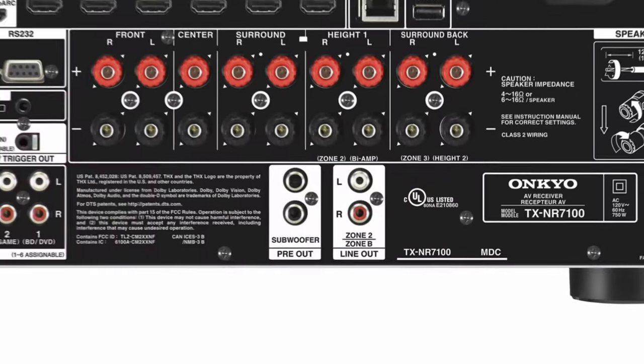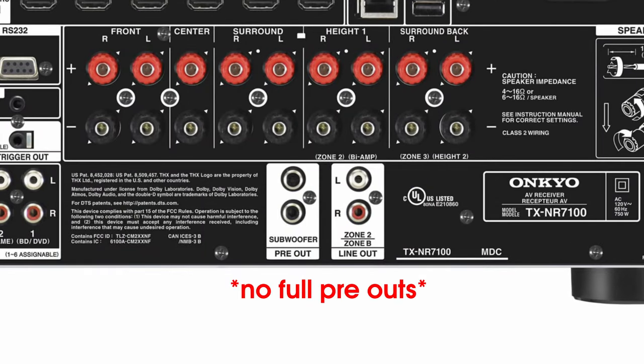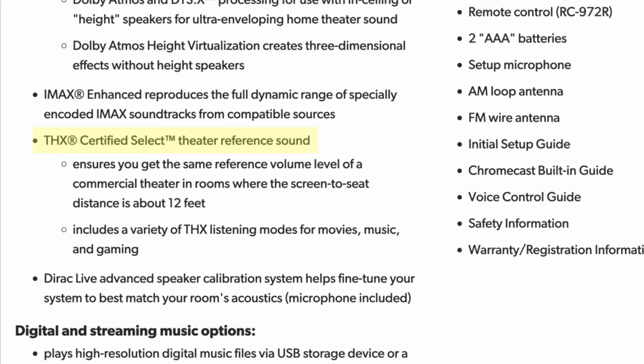Sure, the Onkyo doesn't have the full set of pre-outs for future expansion, but the TX-RZ50 is THX certified, supports IMAX Enhanced, and has Dirac Live built in. The newest line of Denon and Marantz AVRs are Dirac Live ready, but you have to purchase a separate software license to get it — and except for the Cinema 70S and Cinema 60, you can't even get Dirac Live on them even if you're willing to spend the extra cash.